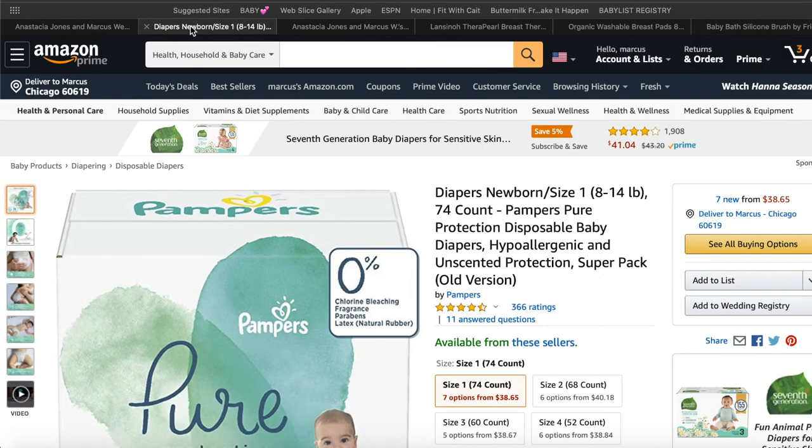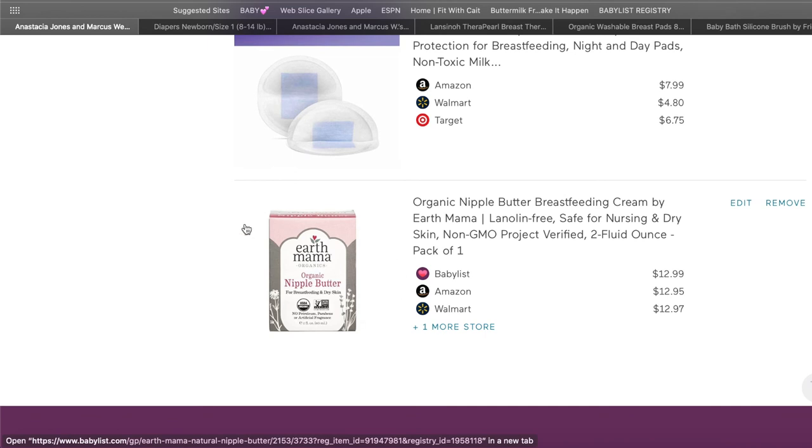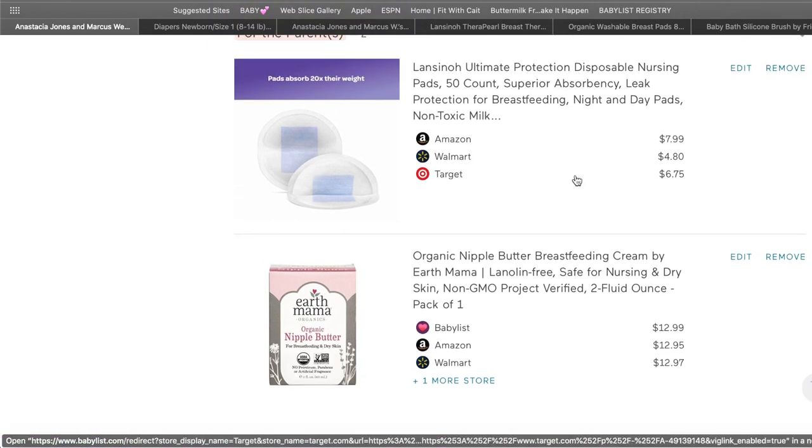I would add washable breast pads to your registry. I also got nipple butter — I didn't get this particular one but I did get nipple butter, because your nipples will crack and probably bleed, so it definitely helps. I got the washable nursing pads rather than disposable ones so I wasn't throwing them away and having to keep repurchasing.